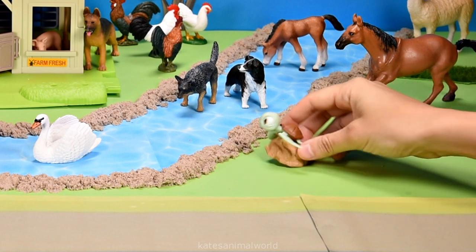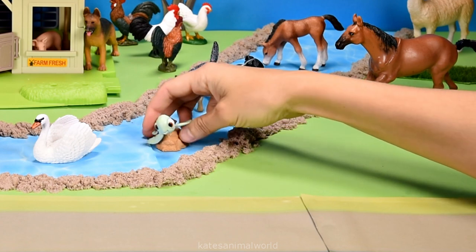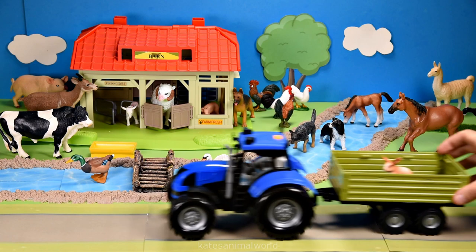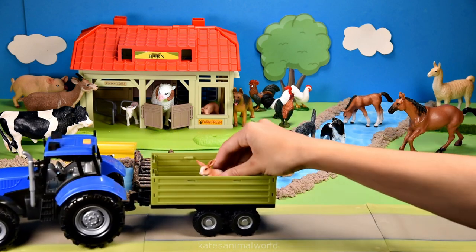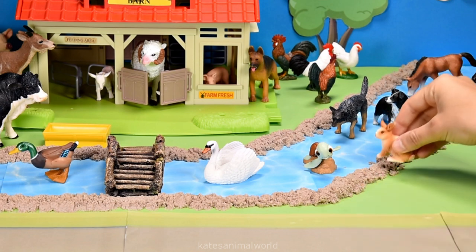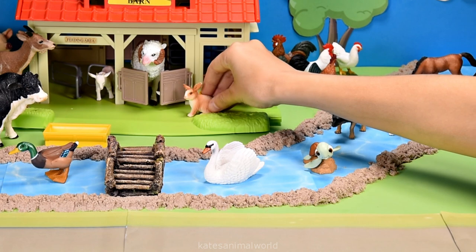We've got a visitor. It's a turtle. Splash. Enjoy the water, turtle. Who's in the back of the tractor? It's a rabbit. Rabbits can swim if they are in danger but prefer not to.